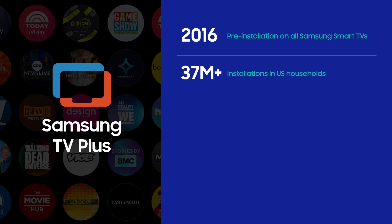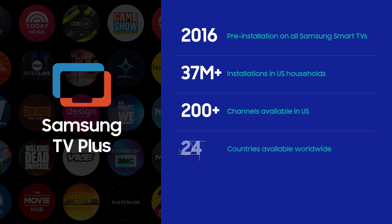With content from partners such as A&E, AMC, Warner, Vivo, Paramount, and many others, TV Plus now offers over 200 free channels as well as many on-demand options across 24 countries and counting. Since last year, TV Plus is also available on web browsers, so it can even travel beyond Samsung devices.